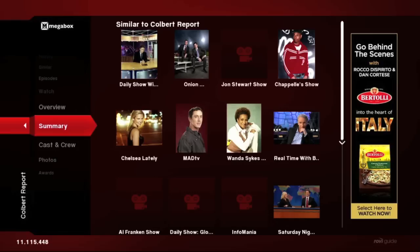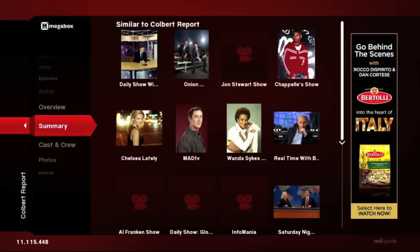TotalGuide is designed to be completely customizable. Additionally, you can access our Rovi Cloud Service APIs to bring TotalGuide-like features into your own applications and interfaces. If you'd like to learn more about how Rovi can enhance the TV viewer's experience, please visit www.rovicorp.com or email us at getconnected@rovicorp.com.